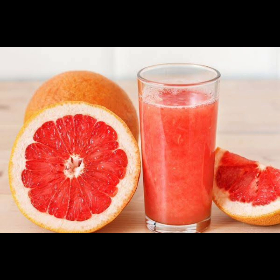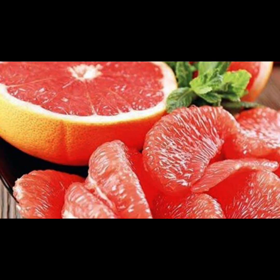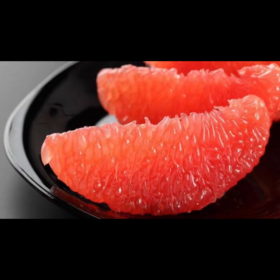Ten: grapefruit. Incorporate grapefruit into your diet to benefit from its unique combination of nutrients that support liver health and detoxification. Grapefruit contains compounds like naringenin and naringin, which have been shown to increase the production of enzymes involved in detoxification processes in the liver. Additionally, grapefruit is rich in antioxidants like vitamin C and glutathione, which help protect liver cells from damage caused by free radicals. Whether enjoyed on its own, added to salads, or juiced for a refreshing beverage, grapefruit is a delicious and nutritious way to support liver health.